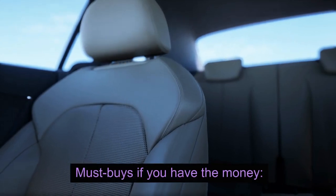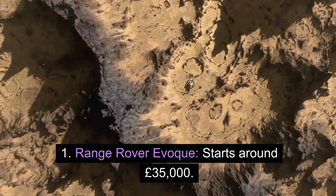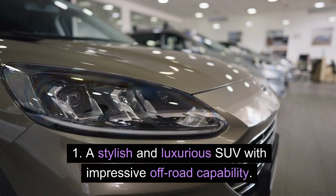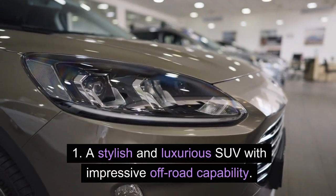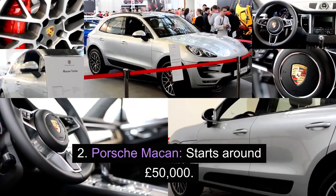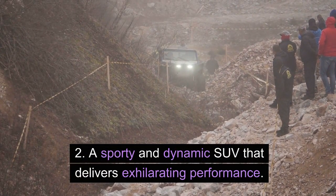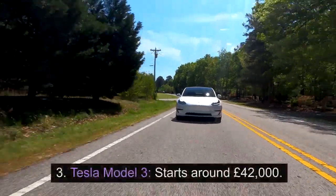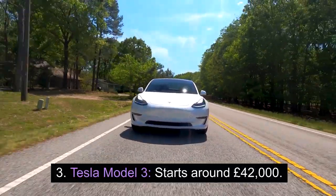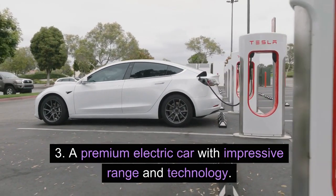Must-buys if you have the money. 1. Range Rover Evoque — starts around £35,000. A stylish and luxurious SUV with impressive off-road capability. 2. Porsche Macan — starts around £50,000. A sporty and dynamic SUV that delivers exhilarating performance. 3. Tesla Model 3 — starts around £42,000. A premium electric car with impressive range and technology.